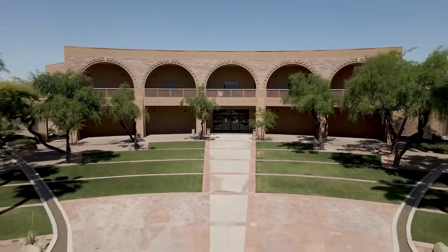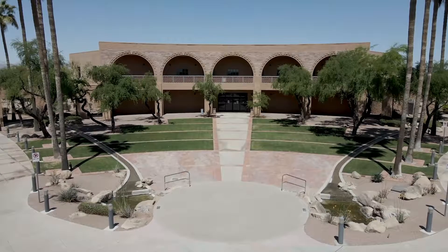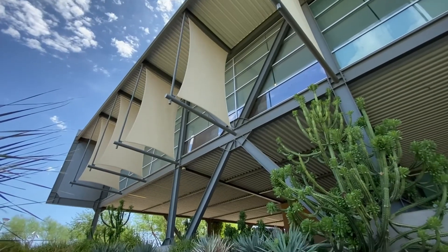To the south of Estrella Hall sits Ceremonial Plaza, an amphitheater-style space framed by a water feature. North of it lies Estrella North Plaza, a circular, grassy area with a covered stage that doubles as a patio.